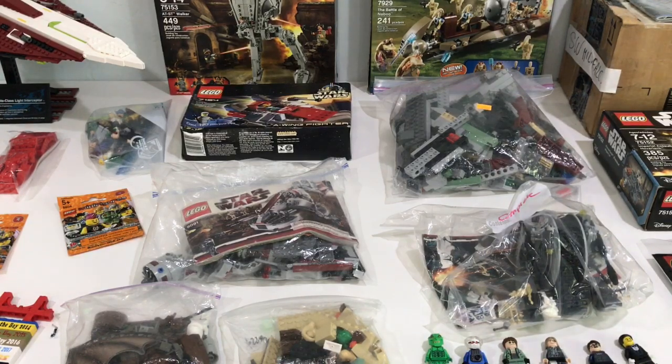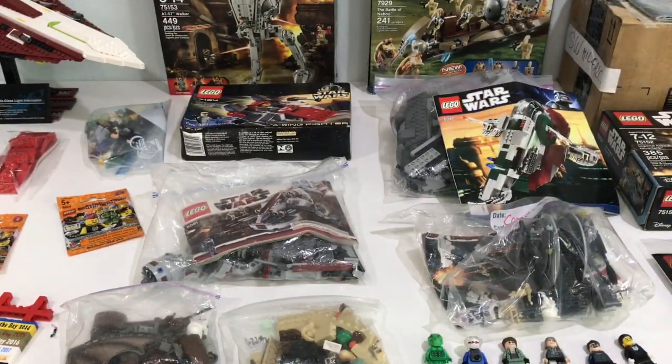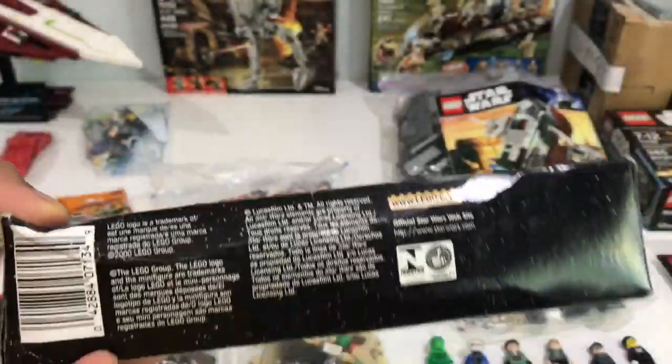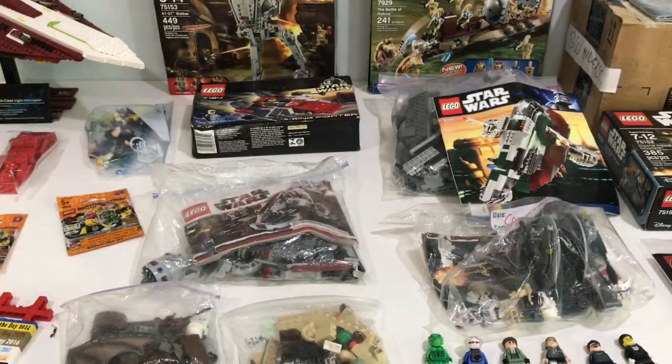It has a few other random parts in it, but that's awesome. Even if it's like 90% complete, $15 for a set that costs what, $60? I mean, that's a great deal. And then this one was kind of cool - I rarely to never get old Star Wars sets sealed, but this one, $15 - it's completely sealed, A-Wing. $15, I couldn't pass that up.